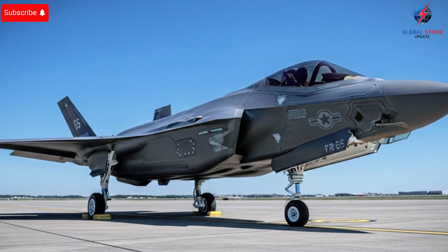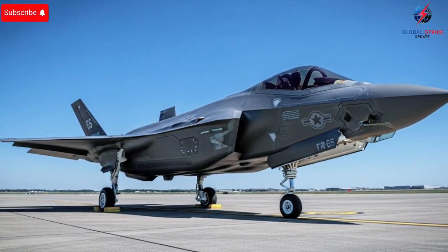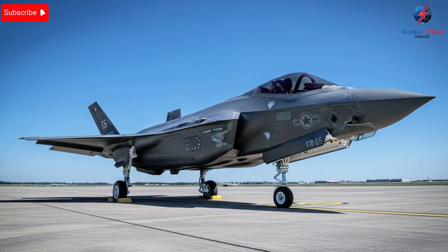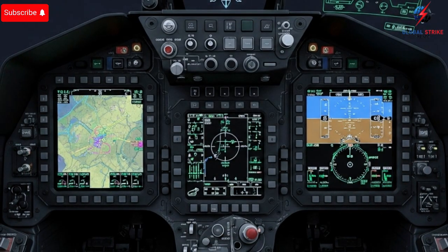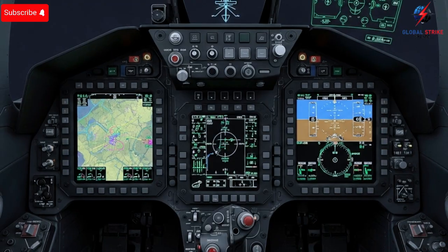Its sensor fusion capability allows pilots to track multiple targets at once, assess threats instantly, and engage with unmatched accuracy. Israeli pilots have shared that the F-35's combination of stealth and agility allows them to operate in contested environments where older jets would struggle. Real-world exercises and combat missions have highlighted how the aircraft can navigate high-threat areas, strike key targets, and return safely, all while providing actionable intelligence to command centers in real time.